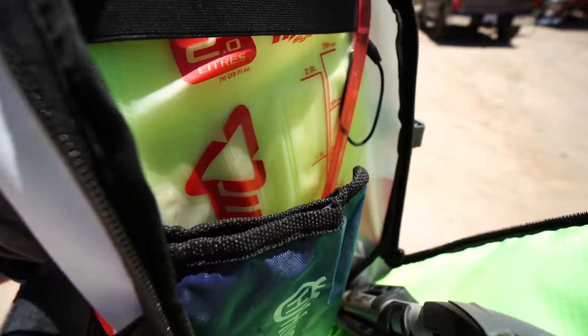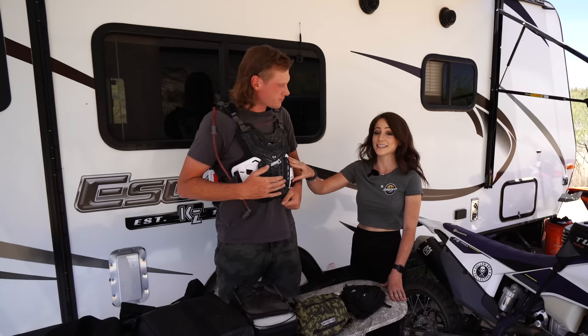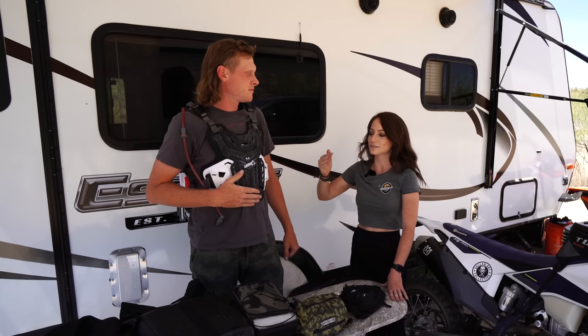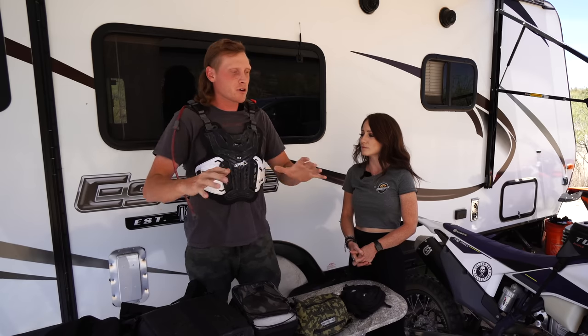The Leatt integrated pack has a lot of organizational pouches and pockets in the back, which I love for all my camera gear. I can throw my DJI Mini 2 drone in there, tools, tire irons, a tube. Leatt knows their stuff — it's a quality chest protector, quality backpack, it'll last you a long time. It's on the pricier end but it's quality and protective. This is something I paid out of my own pocket with no regrets. It's paid for itself ten times over.